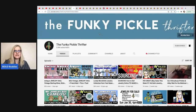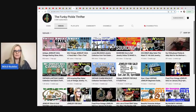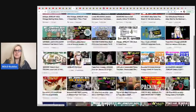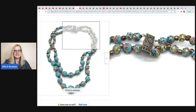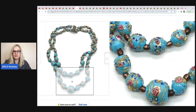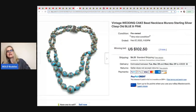The next item was sold by the Funky Pickle Thrifter. On her channel she talks a lot about jewelry but also has great big money bolo videos. This is a vintage wedding cake bead necklace — Murano sterling silver clasp, old blue and pink. I actually knew what this was because I just listed a pair of clip-on earrings that are similar — this wedding cake style. It sold on auction for $102.50 plus shipping, and she got it at a yard sale.